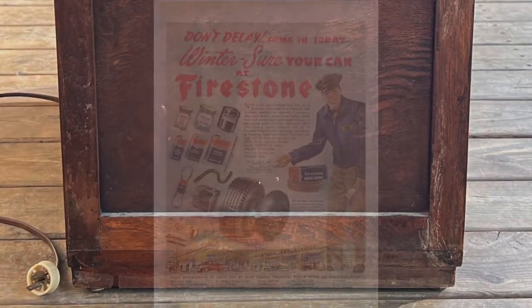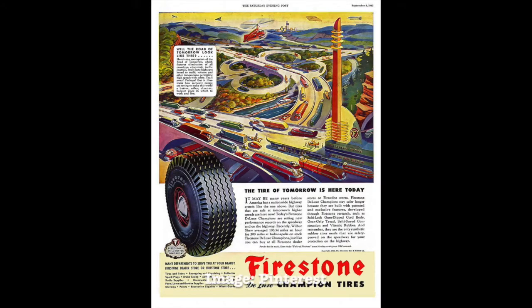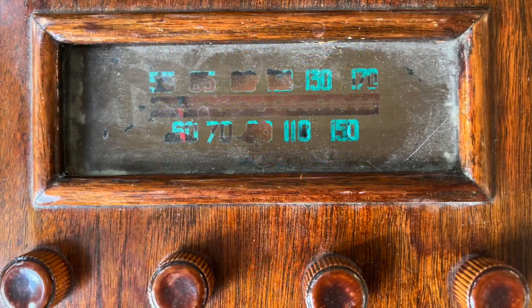Radios such as this were sold by Firestone to promote their core business, which was automotive tires. This wasn't unique to Firestone. Other companies such as BF Goodrich and Western Auto also used radios as part of their marketing strategy. Firestone radios were made for them by well-established manufacturers such as Stuart Warner, Belmont, and Emerson.